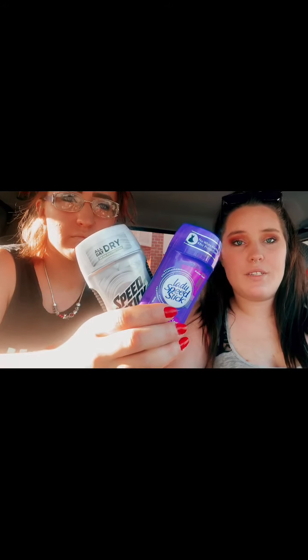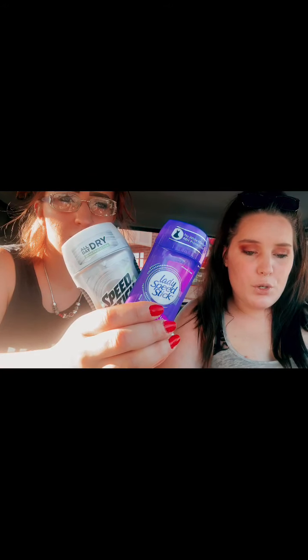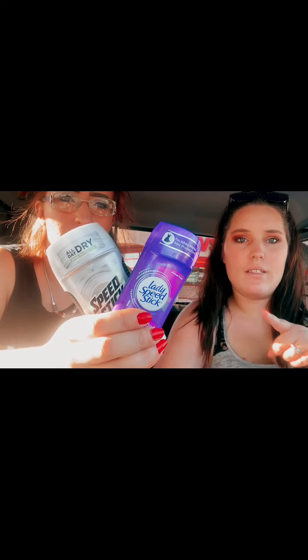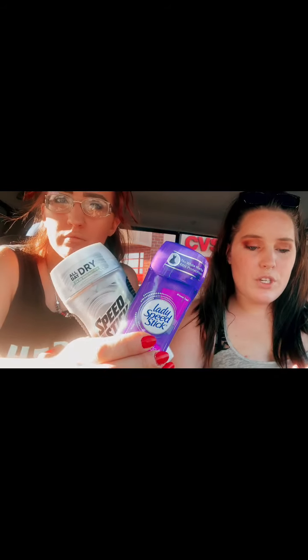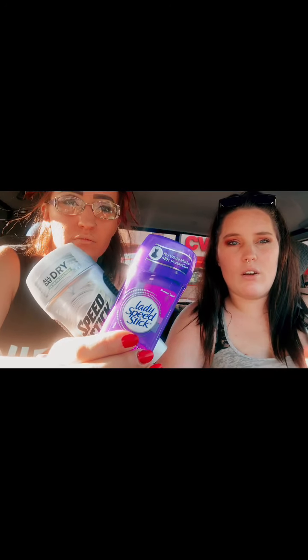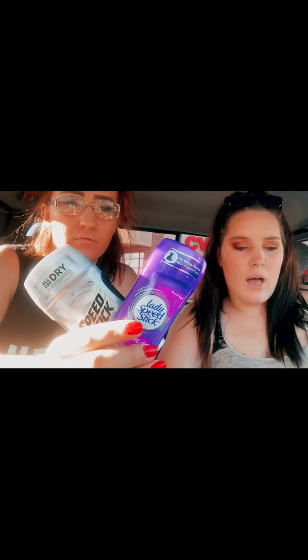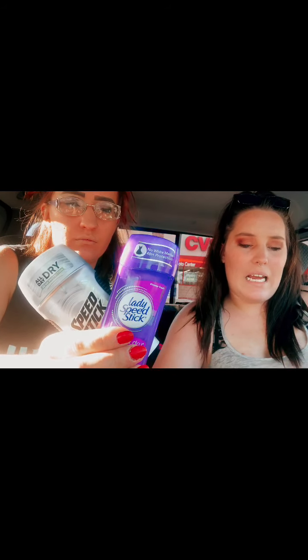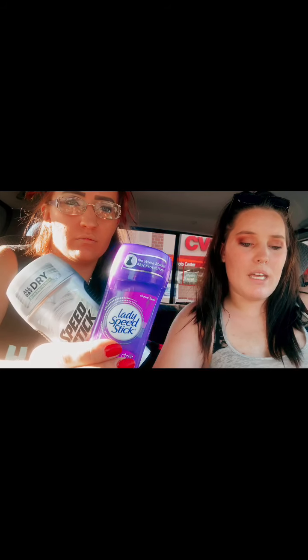Next item was the Speed Stick deodorant. This week they were buy one get one 50% off, and if you buy two you get $2 in ECBs. So we bought two — one at $2.99 and the other half off at $1.49, one men's and one women's. We used two 50-cent off coupons from speedstick.com and a $2 off two deodorant CRT. We paid $1.89 and got two ECBs back, making them free — or an 11-cent moneymaker.